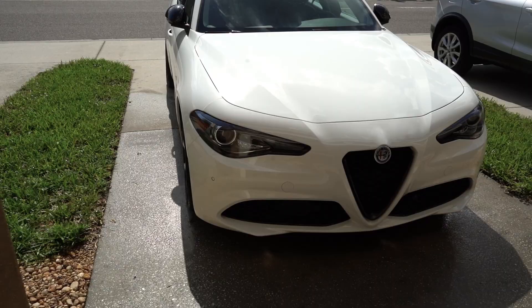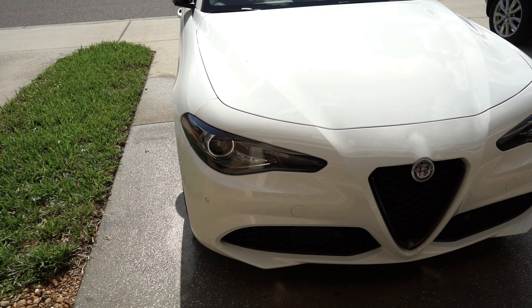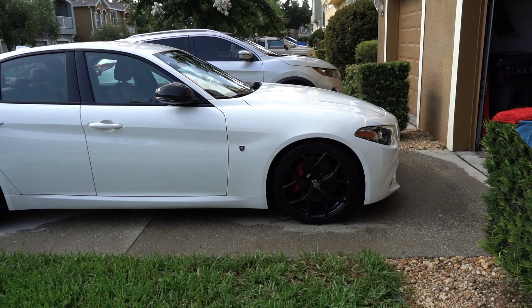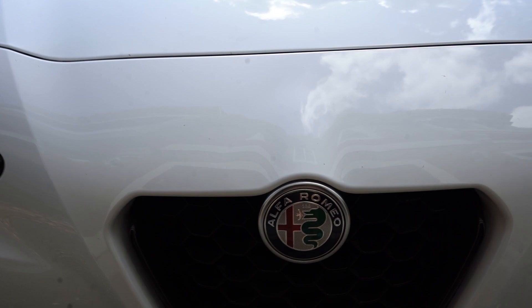Day two with the car. We woke up and it felt like Christmas — we were like, we have to get up and play with our new toys. John's been washing the front of it since we got some bugs on the drive home last night. Just cleaning it up. We're going to take it out today — we have some stuff to do with my family, so we're going to surprise them and see what they say. It's looking really, really nice. John loves it, he's really happy. We're going to look at the screen and the technology, setting up CarPlay and stuff.